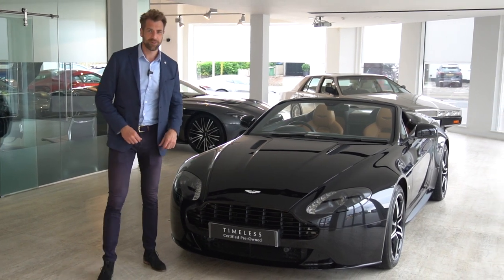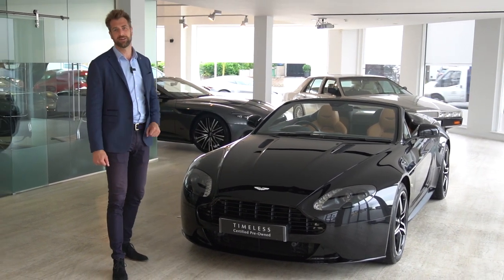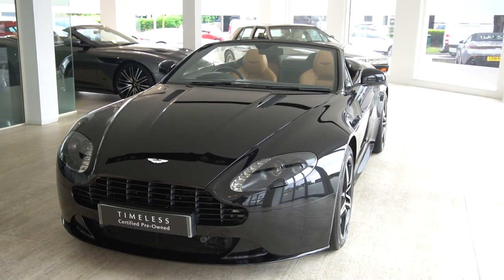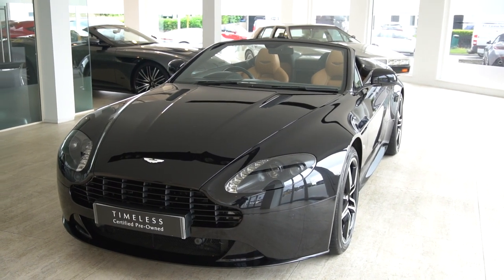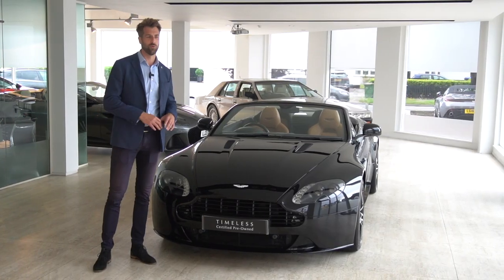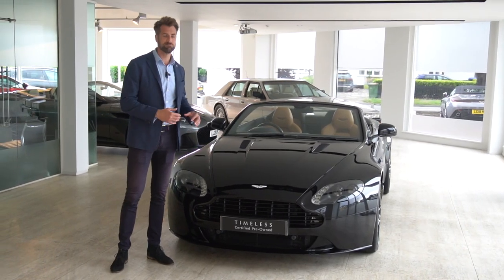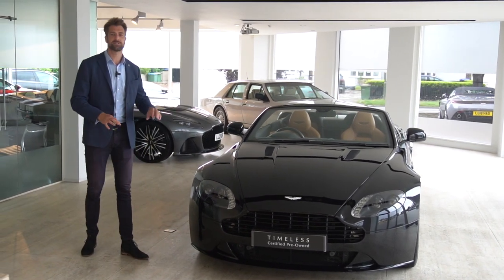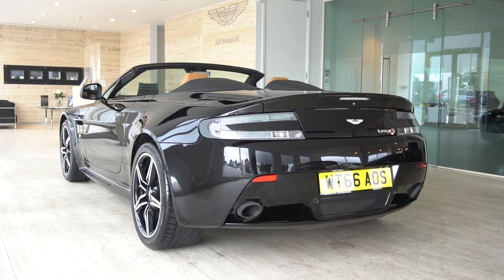Welcome to HWM Aston Martin and welcome to this stunning 2016 Vantage S Roadster Sport Shift 2. This particular car is one of the last incarnations of the Vantage model year. They amalgamated Vantage and Vantage S and just made it Vantage S as one product.